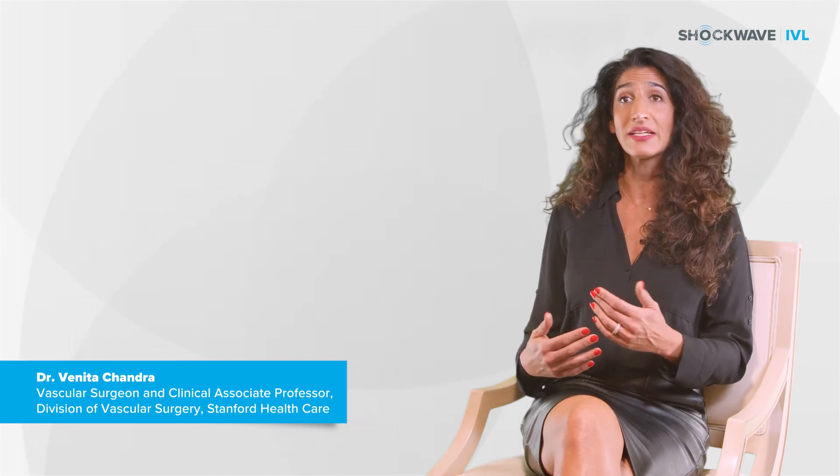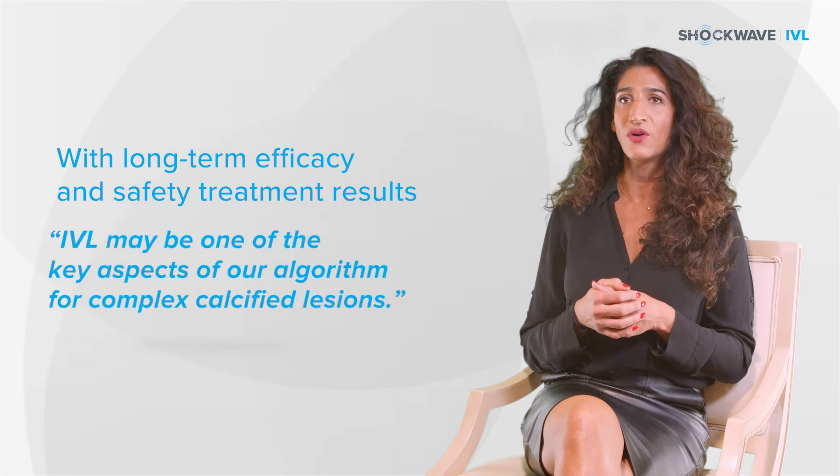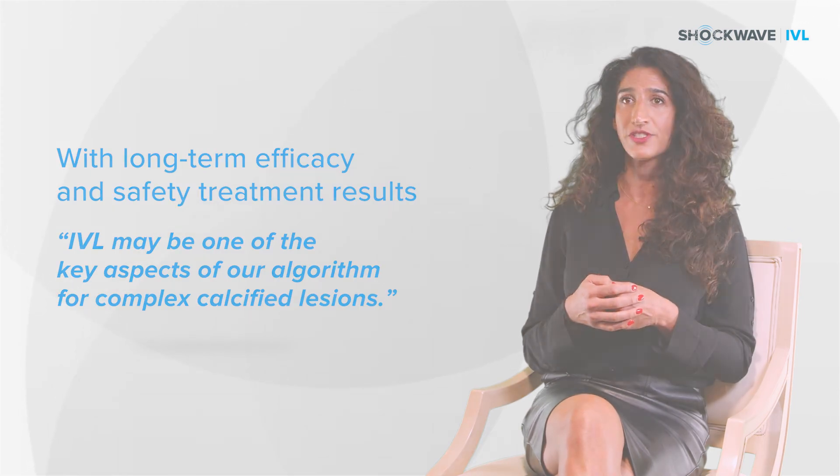Our algorithm for these complex, longer calcified lesions is constantly being refined. If we see the management, the safety continue, and the efficacy and long-term durability of this treatment, I think there's no question that IVL will certainly be one of the key aspects of our algorithm for complex calcified lesions.